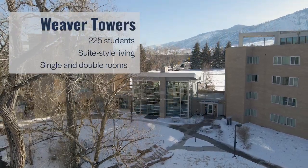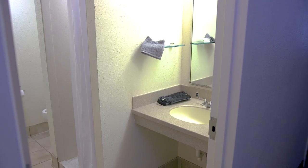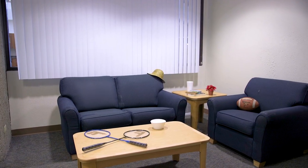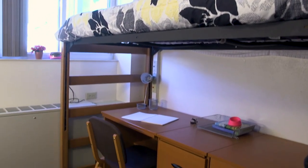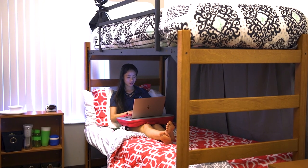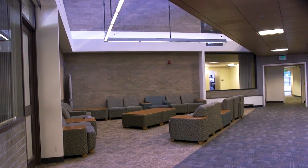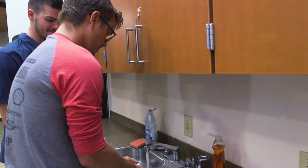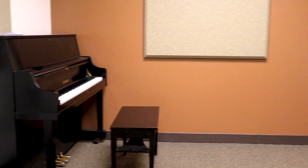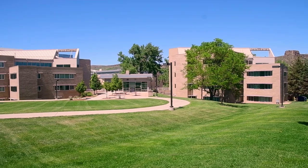Weaver Towers is a suite-style residence hall which gives you and your roommates more privacy. Your suite includes two private bathrooms as well as a common area for you and your roommates. A suite in Weaver will sleep seven or eight students in single and double rooms, and while each floor in Weaver is co-ed, the suites are single gender. Weaver Towers also has shared study and lounge spaces on each floor, and a community laundry room and kitchen on the first floor. It also has a music practice room, a pool table, and the backyard is a great place to hang out on any of our 300 days of sunshine.